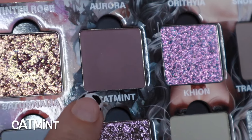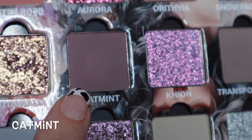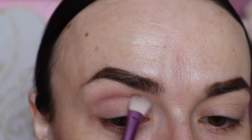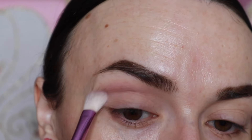I'll pop the shade names up on screen as I use each one, because I might be pronouncing some of them wrong. I'm going to start with the shade Catmint on a blending brush from e.l.f. I don't know how pigmented this brand's shades are, so I just picked up a small amount — I can always build it up if I need to. I'm not familiar with this brand's formula.